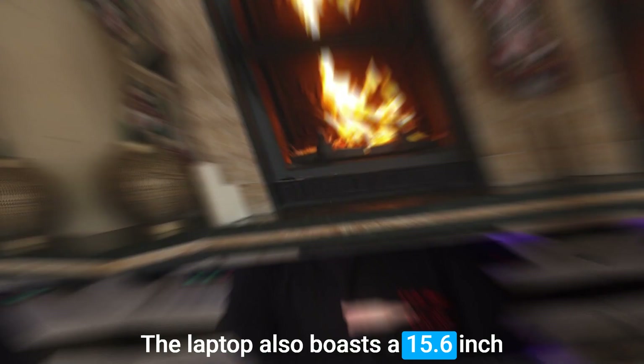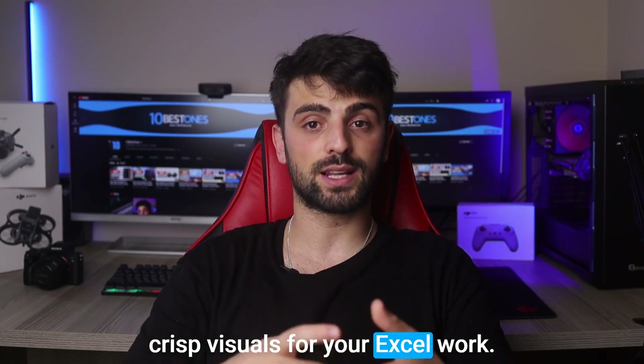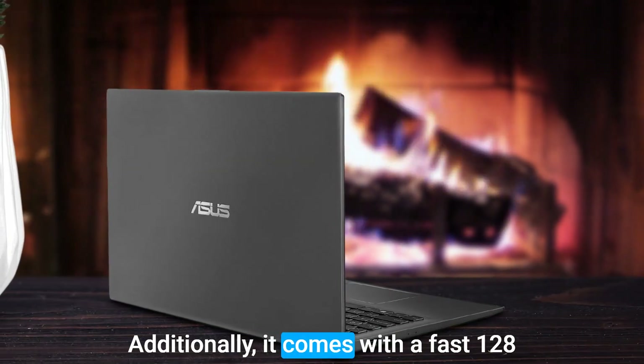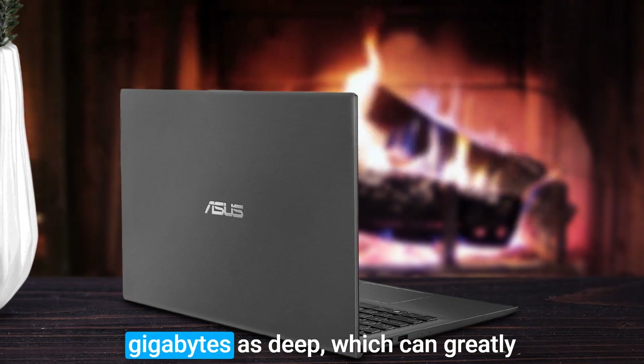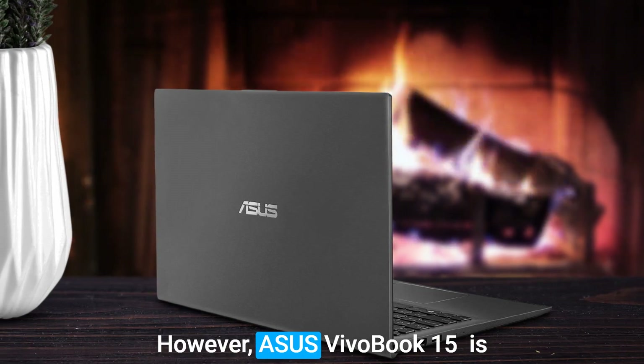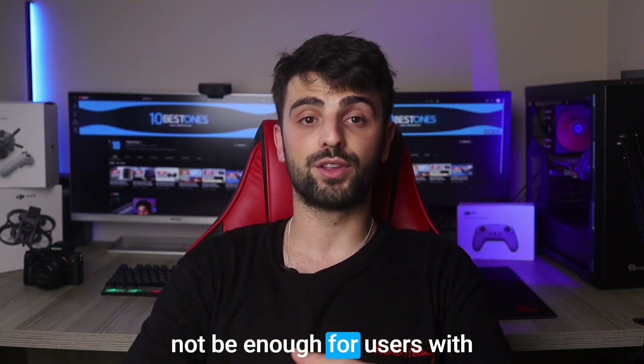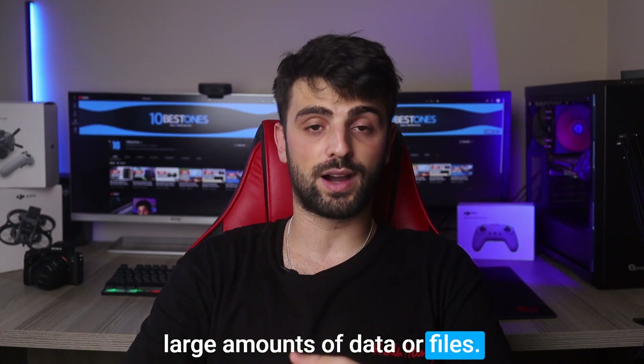The laptop also boasts a 15.6-inch Full HD display, providing clear and crisp visuals for your Excel work. Additionally, it comes with a fast 128GB SSD, which can greatly improve the saving of large Excel files. However, the Asus VivoBook 15 is considered to have limited storage space, which may not be enough for users with large amounts of data or files.